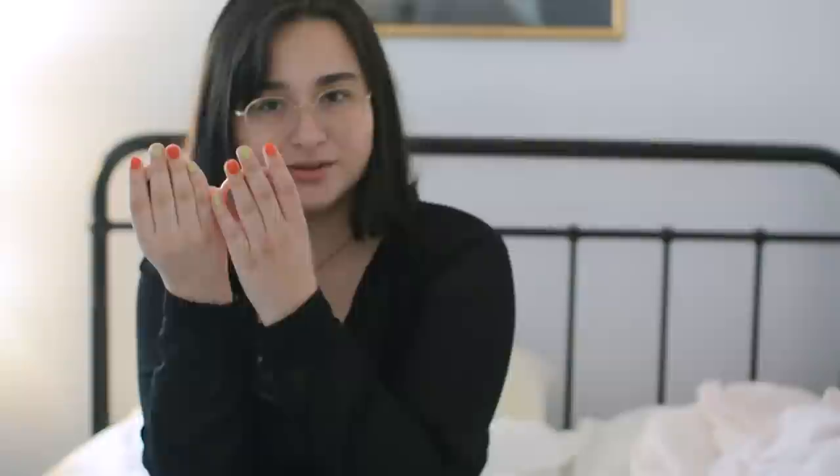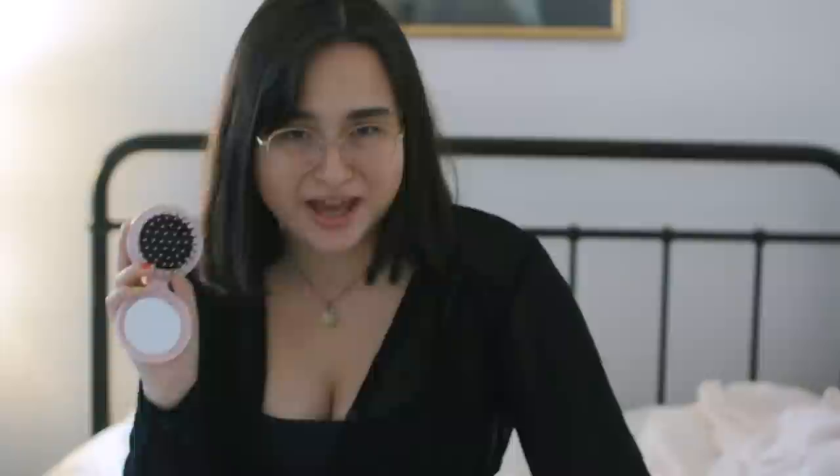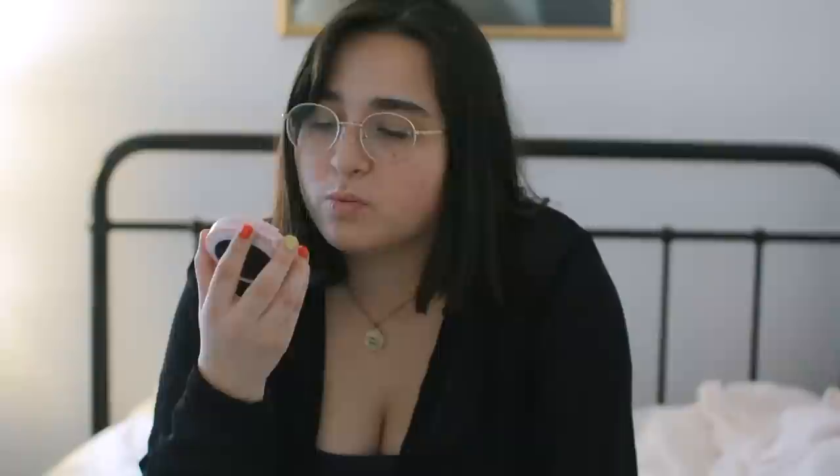Next we have this right here. I am such a nerd over things that are multifunctional. If something can do two things, I will instantly love it twice as much. This right here is a compact, so you can do makeup touch-ups, or you can brush your hair. My hair gets frizzy really easily and also gets tangled very easily, even when it's short. So this brush right here is so important for me. Having a brush with me on the go has just changed my hair game so much. I love this so much because it's multifunctional. I can touch my makeup up and also brush my hair. And it's millennial pink with blue text, and pink and blue is such a nice color combination.